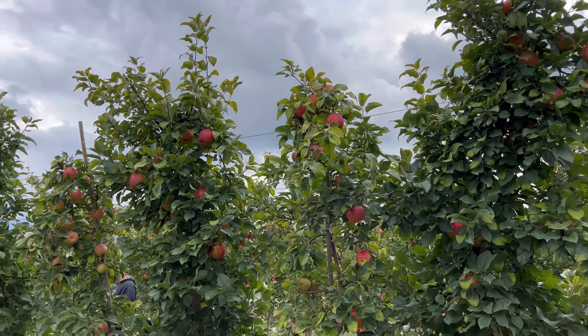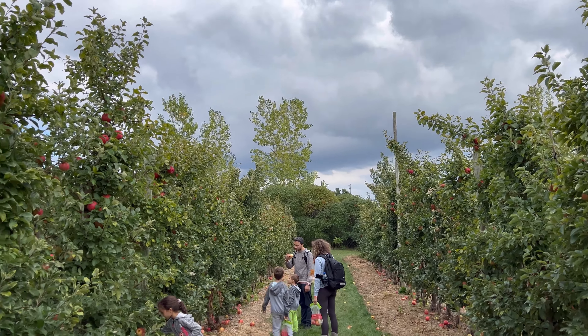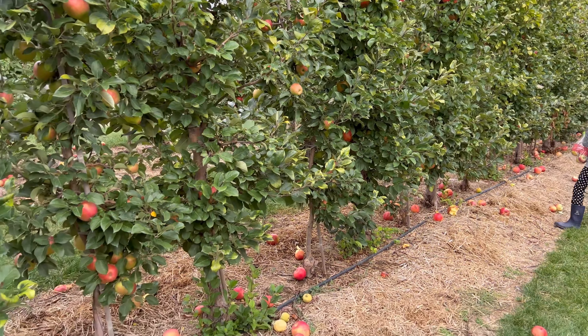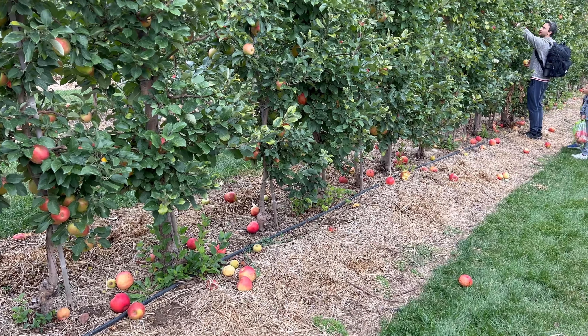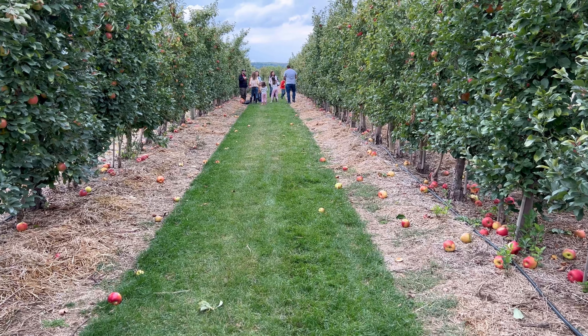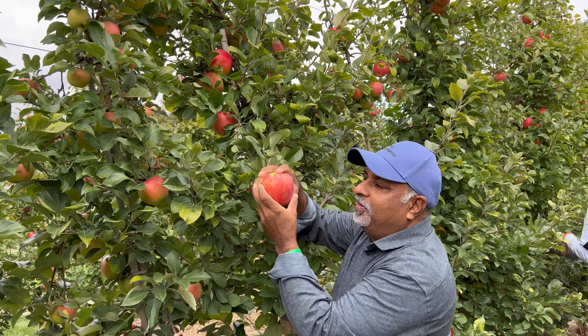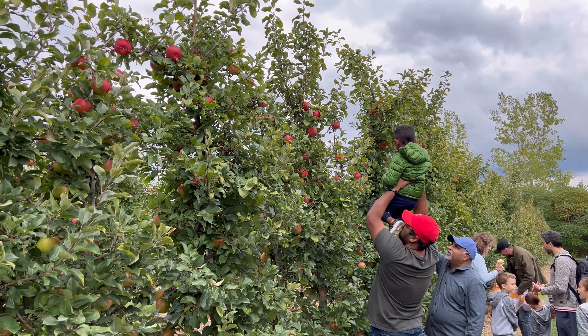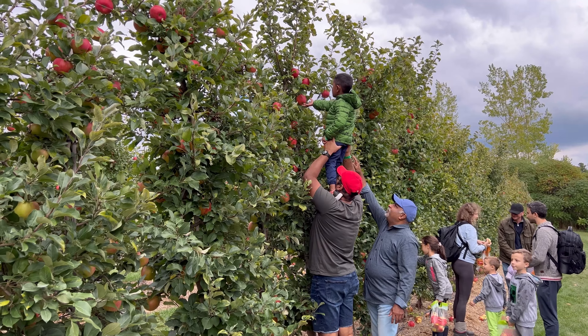This is a very popular variety of apples. This is a hybrid — this is the Istanbul Apples. We are going to learn about the Istanbul Apples.